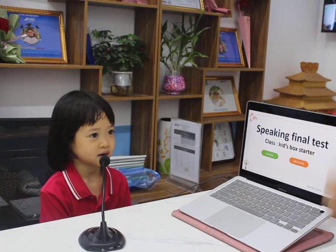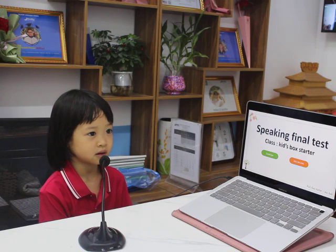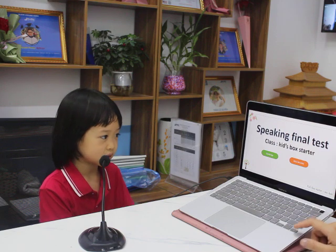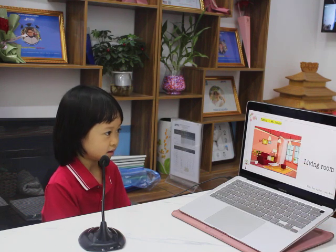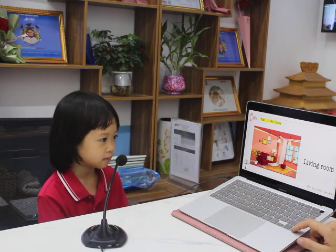Very good. And last one, what is your favorite toy? My favorite toy is a door. It's a door. Very good. Are you ready for the test? Yes. Now look at the first topic about my house. Tell me, what room is this? It's a living room. Good job.